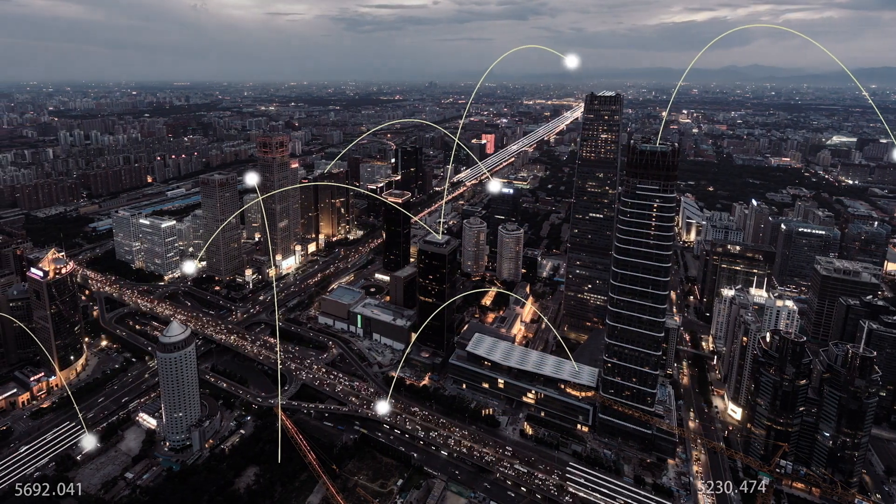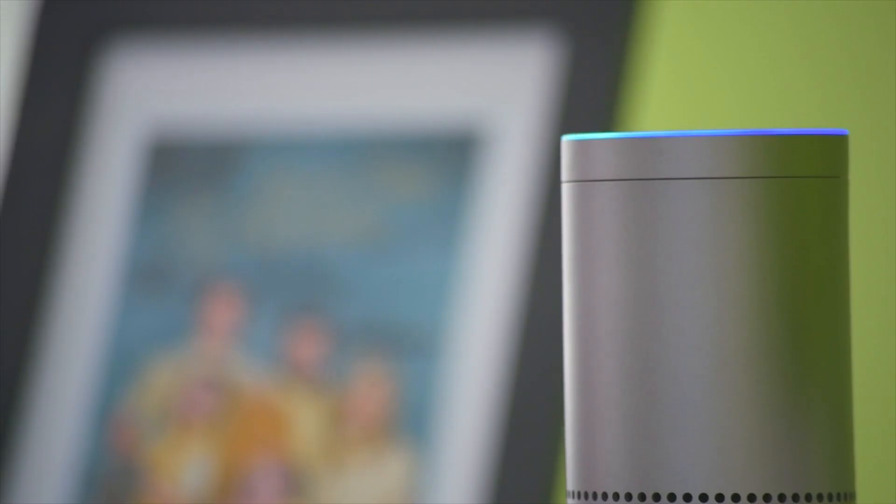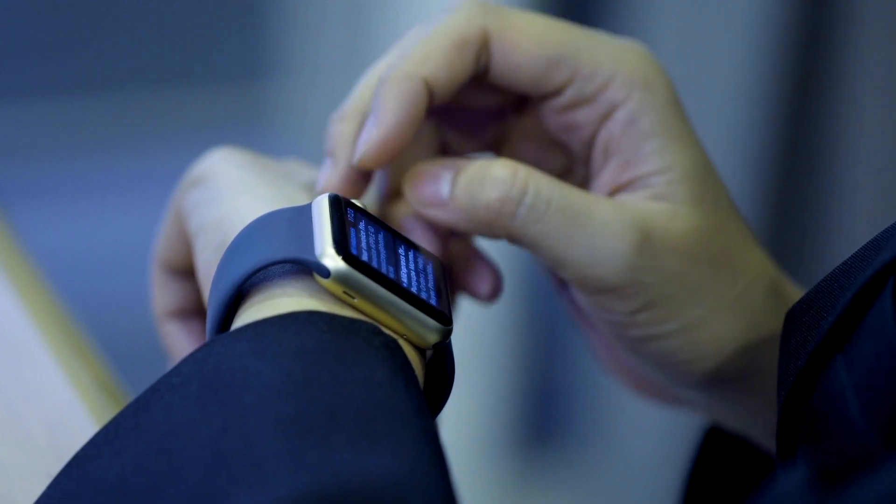In today's connected world, more products than ever before are communicating with each other using technologies such as Wi-Fi, Bluetooth or cellular IoT, from home appliances to wearable consumer devices.